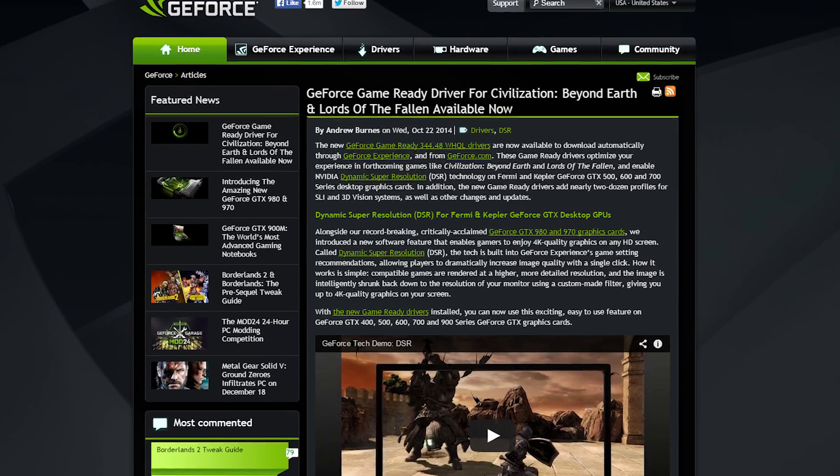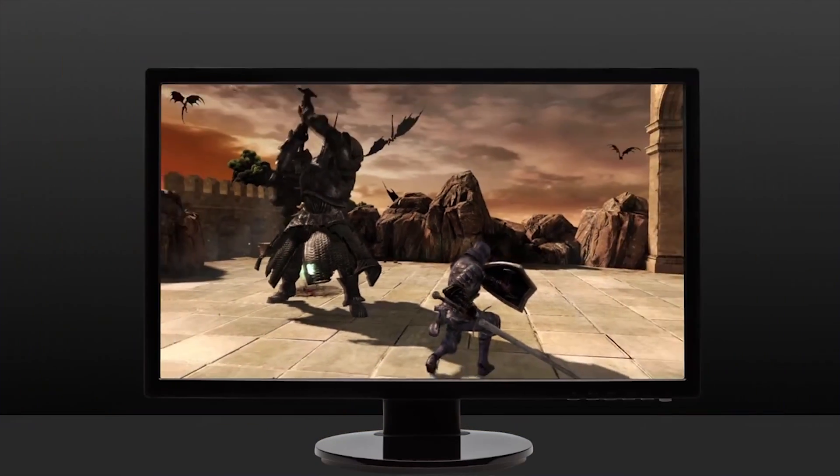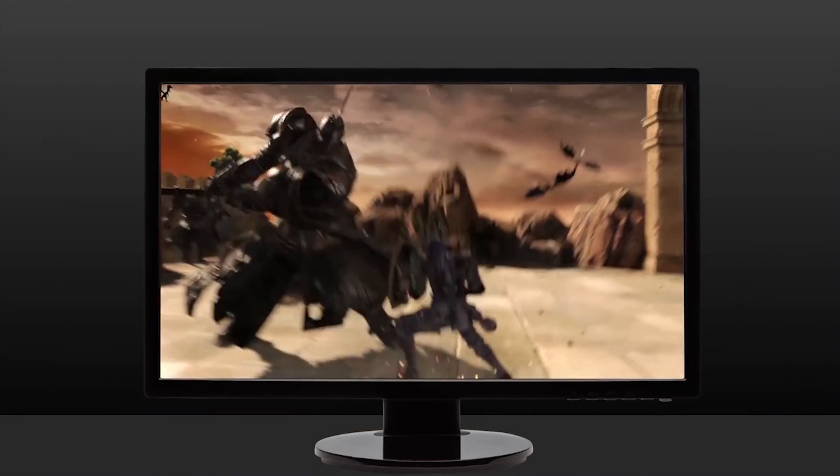Also, bonus story: NVIDIA released new GeForce drivers today that enable the new Dynamic Super Resolution feature on GTX 500, 600, 700, and 900 series cards, so make sure you update with GeForce Experience. Sweet!